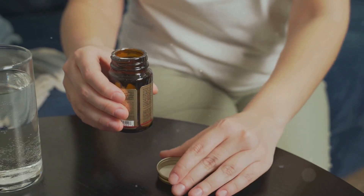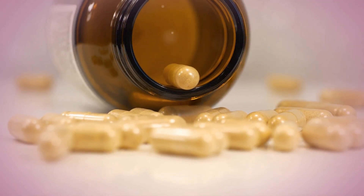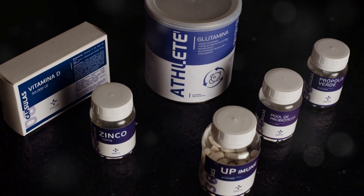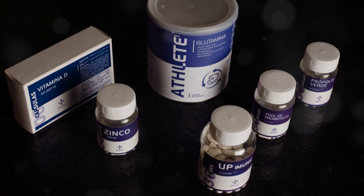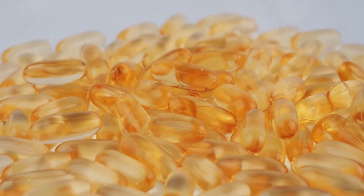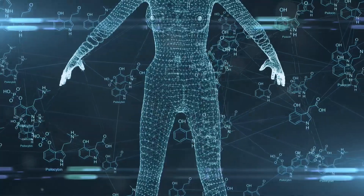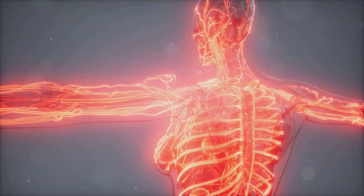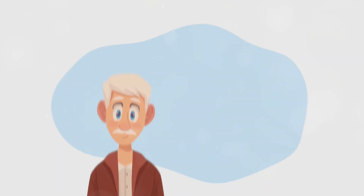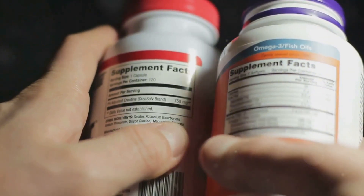Sometimes we need an extra boost, and that's where nitric oxide supplements come in handy. These supplements often contain specific amino acids that act as precursors to nitric oxide production. Two of the most popular and effective ones are L-arginine and L-citrulline. L-arginine is like the direct route — our bodies convert it directly into nitric oxide. L-citrulline takes a slightly longer route: our bodies convert L-citrulline into L-arginine, which then gets converted into nitric oxide.